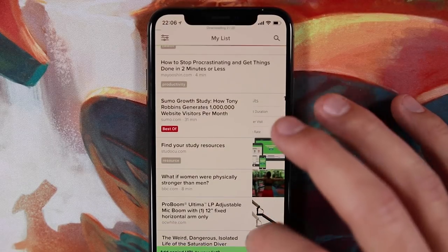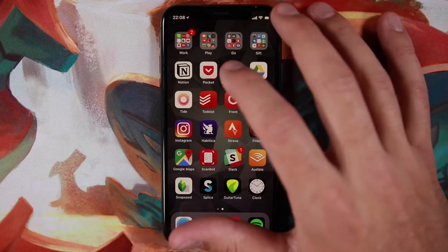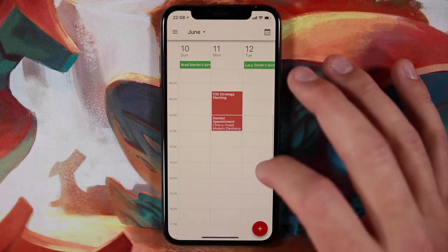Next up is Pocket — a great app for saving articles on the web that you want to read later. The great thing is it can automatically save articles for offline reading. So if I come across an article and don't have time to read it, I save it to Pocket, my phone downloads it, and then if I'm on a plane or find myself with downtime, I can read those articles without needing internet access.